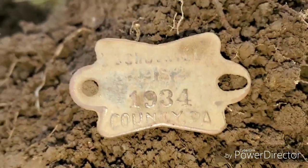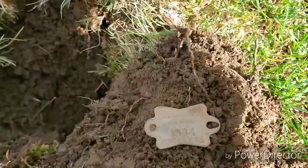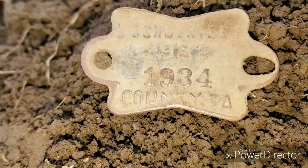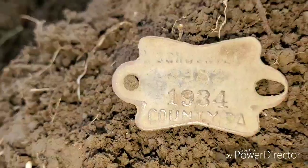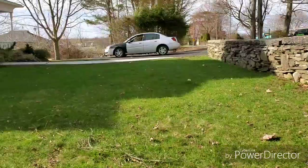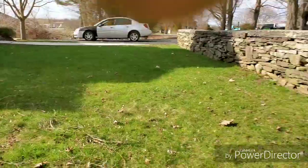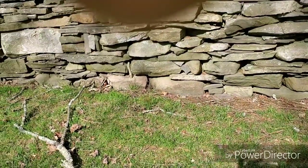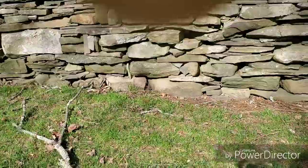You can see it says 1934. I apologize for the wind noise, but it says Schuylkill County, 1934 — so it's probably a dog tag or something. There's not much of the property here, but we're going to do around here and around the back a little bit and see what we come up with.